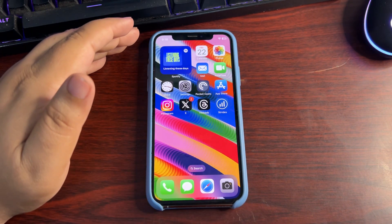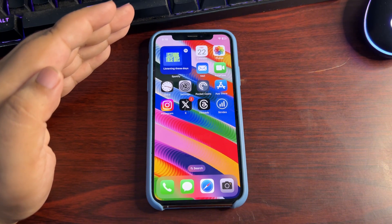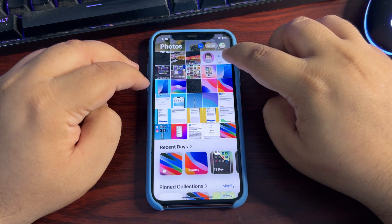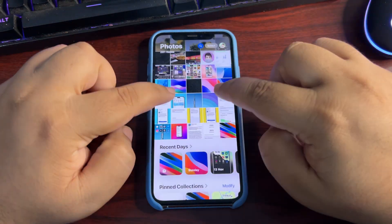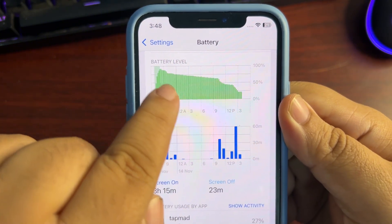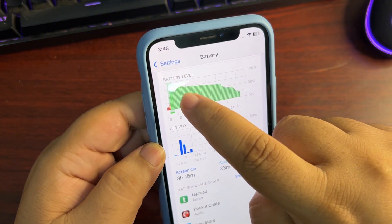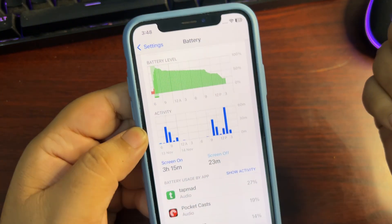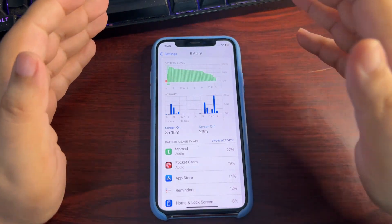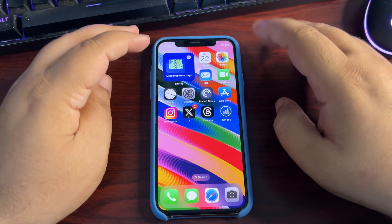I'm getting a lot of comments from you people saying you are facing battery draining issues on 18.1.1, and I am also facing that. I'm going to show you a screenshot — this one is from 18.1 — and as you can see, the battery goes very far down during the time I was not using my phone. It dropped 10 to 15 percent without using it, which is really bad. I was expecting battery draining would get fixed with 18.1.1, but 18.1.1 was a security update and was not fixing any bugs.